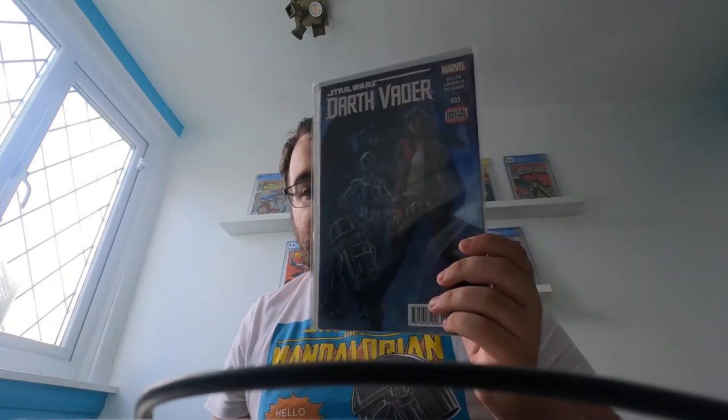Moving on to modern keys: Star Wars, Darth Vader number 3 — the first appearance of Doctor Aphra. Very, very popular book. Star Wars books are rising in popularity at the moment, particularly the more modern stuff. If you haven't read some of the modern Star Wars stuff and you're a Star Wars fan, absolutely have a look — the Darth Vader run, the Star Wars run from around the same area. I'm a big fan of the bounty hunter series.